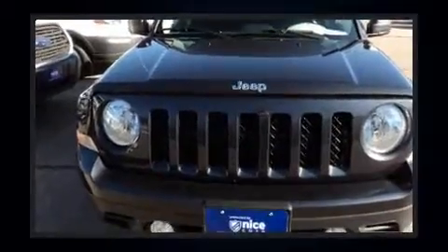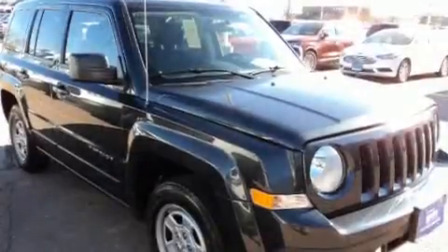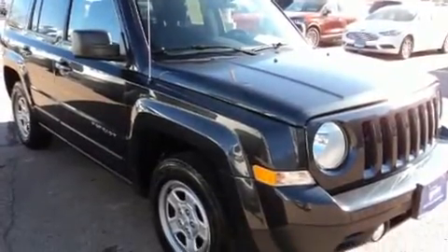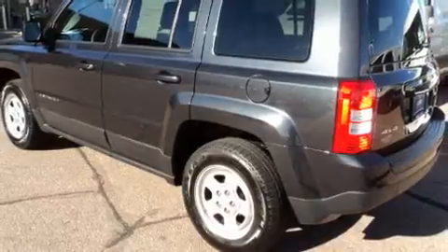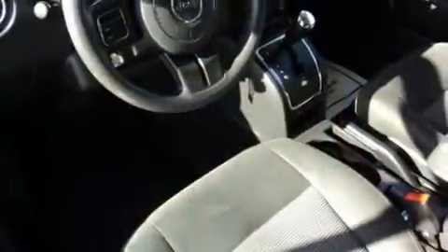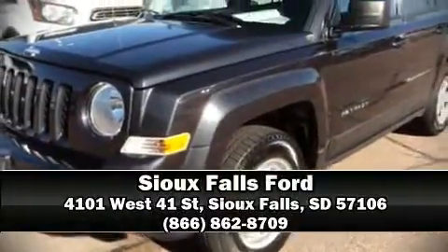Jeep also prioritized safety and security with features such as head curtain airbags, front side impact airbags, traction control, brake assist, anti-whiplash front head restraints, ignition disabling, and four-wheel disc brakes with ABS. For added security, dynamic stability control supplements the drivetrain. Stop by our dealership or give us a call for more information.